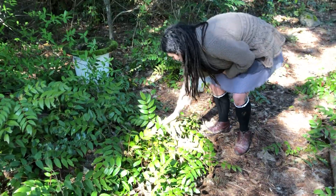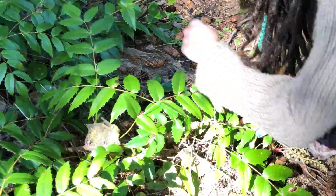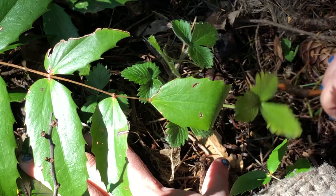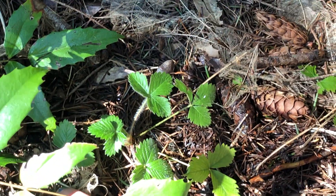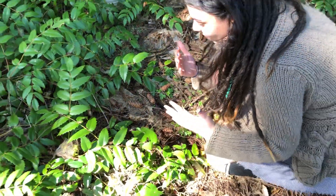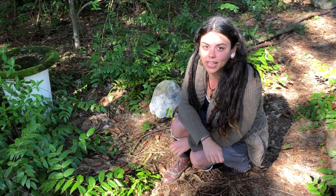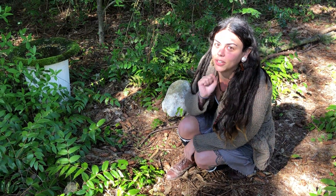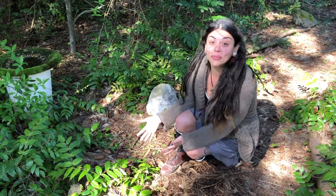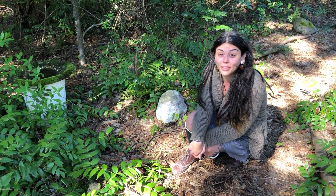Oh my gosh — I totally didn't even realize we have wild strawberry in our yard! This is insane because I've always wanted to find wild strawberry in the wild, and here it is in my own backyard. Wild strawberries are tiny — each plant will probably produce about two berries, the season is super short, and the animals love them too, so you're really competing for a berry. I don't want to steal from nature, but if I get to try one wild strawberry in my life, I'll be one happy botanist.